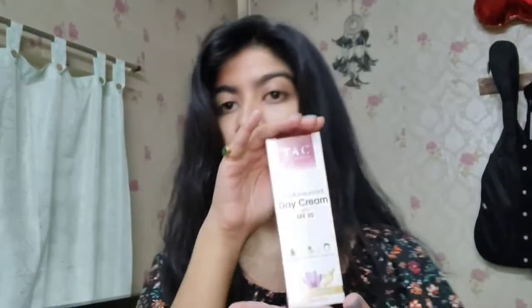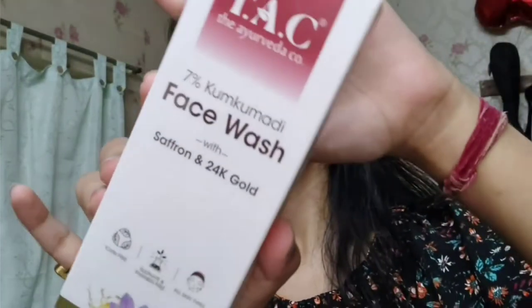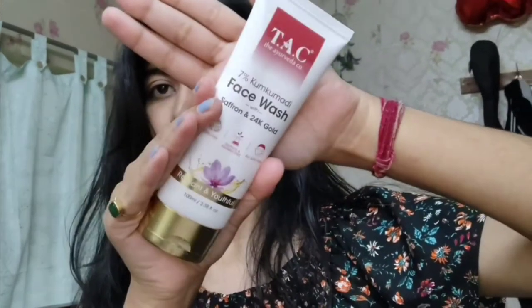I also have the Ayurveda & Co day cream — it's very light with SPF 20, doesn't cause irritation, and doesn't clog your pores. There's also their Kumkumadi Saffron 24K Cold Face Wash, which is amazing. After washing your face with it, you can see an instant glow, and the smell from the natural ingredients and Ayurveda goodness is wonderful.